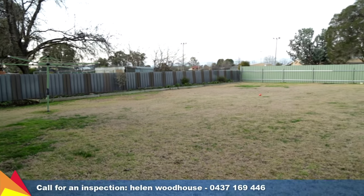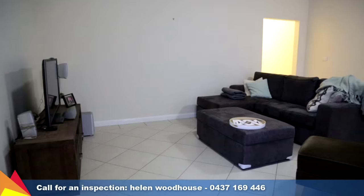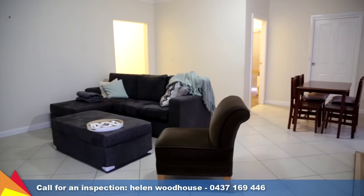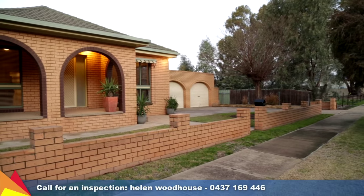The large rear yard has a powered shed and plenty of room for children and the family pets to play. Complete comfort throughout the seasons with ducted evaporative cooling, in-floor gas heating and a slow combustion wood fire in the living area.